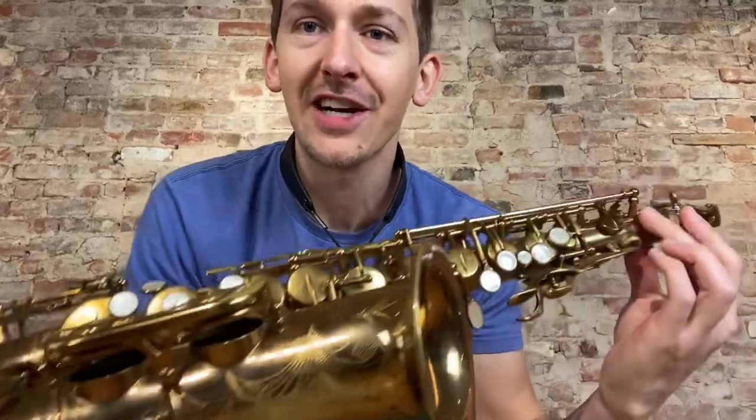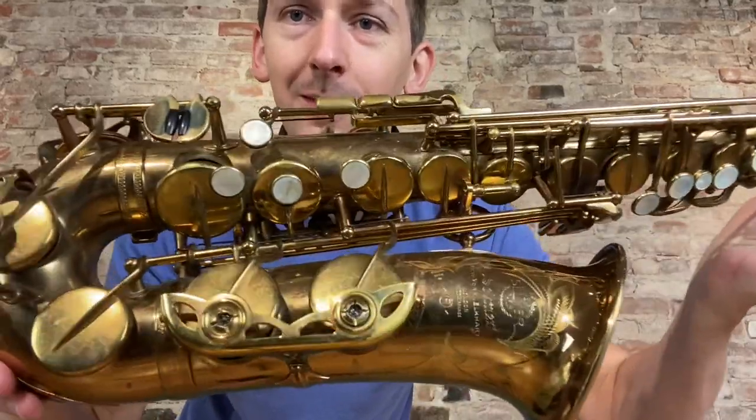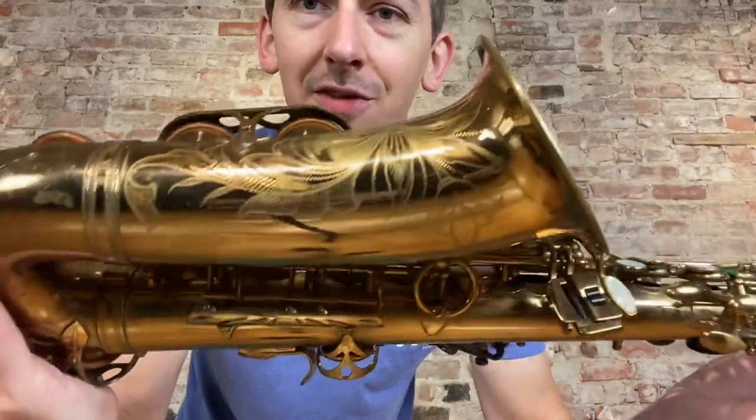Hey everybody, hope you're doing great today. Check out this absolutely beautiful Selmer Mark 6 Alto that just came into our shop for sale.